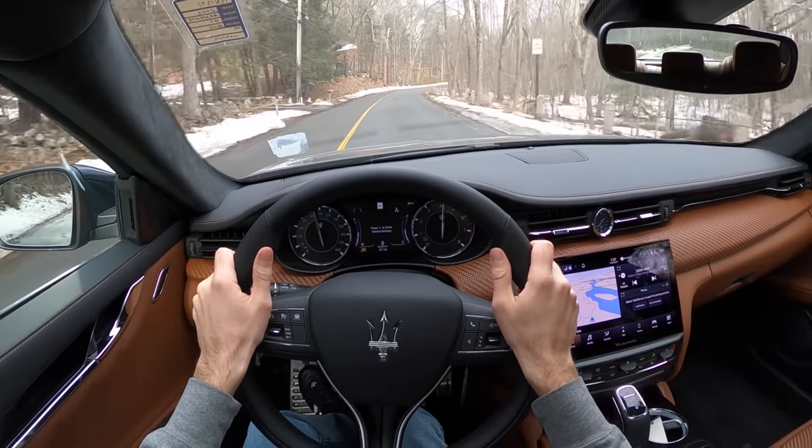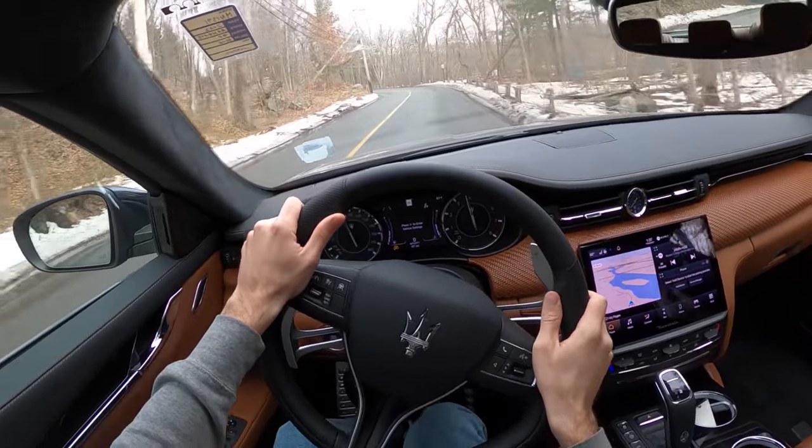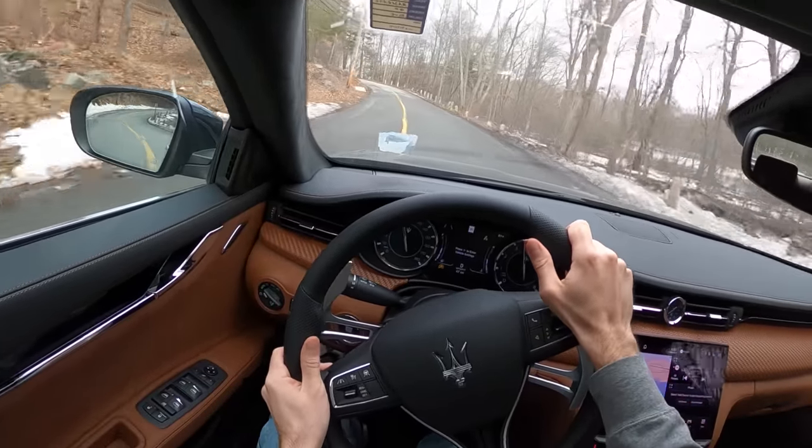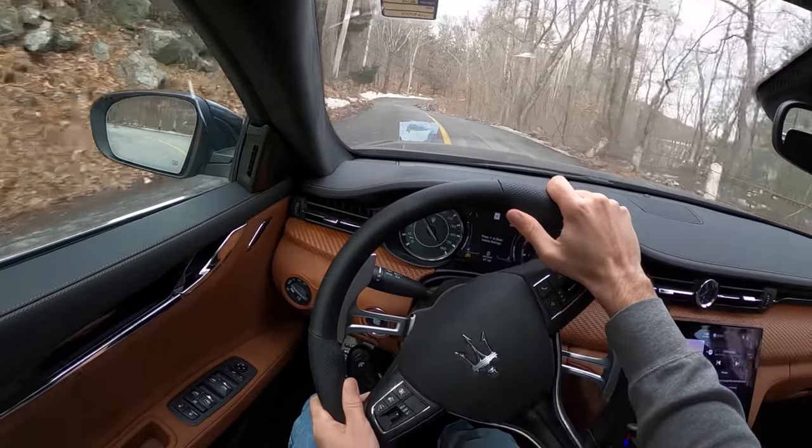Very little drama from the all-wheel drive system. I can feel that rear end tightening up with the limited-slip differential — I like that. Confidence-inspiring on the brakes so far.